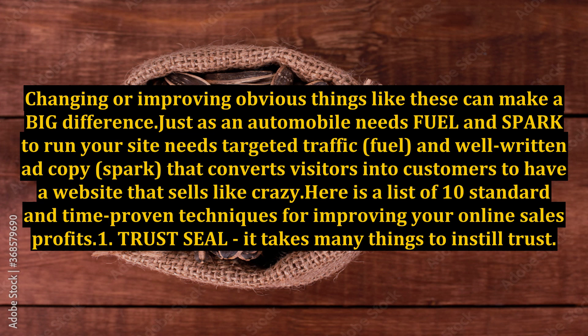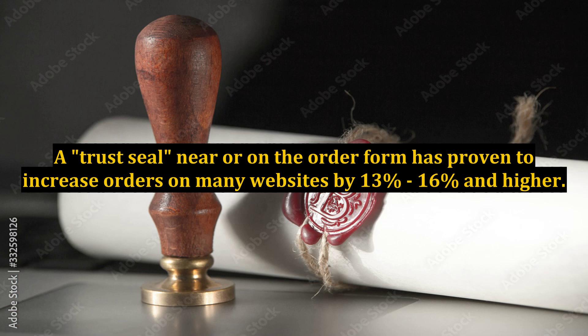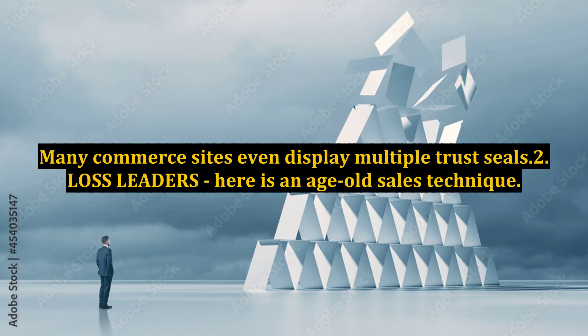1. Trust Seal. It takes many things to instill trust. A trust seal near or on the order form has proven to increase orders on many websites by 13% to 16%. Many commerce sites even display multiple trust seals.